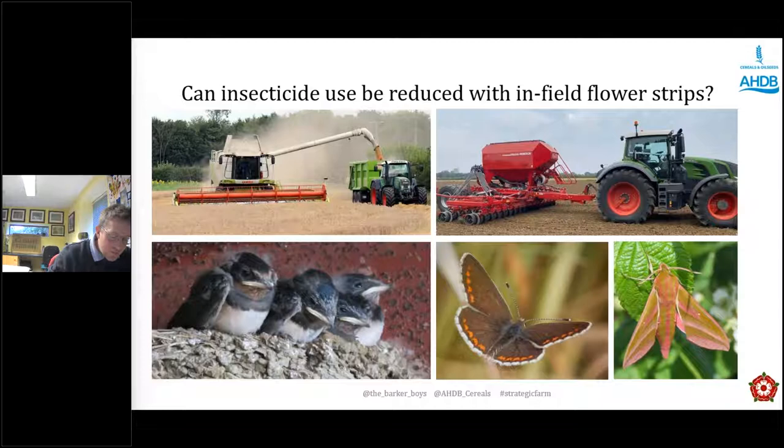When we look at the ELMs targets — reversing biodiversity declines in farmland wildlife, clean water, engagement with the general public, climate change mitigation, protection from hazards, clean air — this is what we're trying to do as part of our farming system going forward. The strategic farm programme has given us a really good opportunity to plan for the future. With direct payments being phased out, the in-field strips are a key part of getting our skills right.